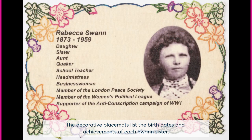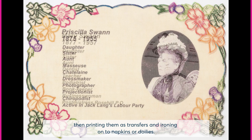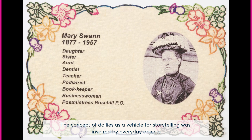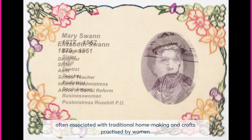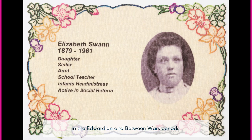The decorative placemats list the birth dates and achievements of each Swan Sister. They were made using doilies scanned as images with the information overlaid, then printing them as transfers and ironing onto napkins or doilies. The concept of doilies as a vehicle for storytelling was inspired by everyday objects often associated with traditional homemaking and crafts practiced by women in the Edwardian and between-wars periods.